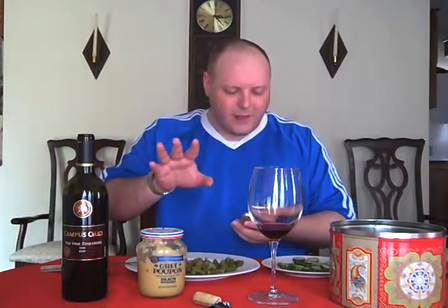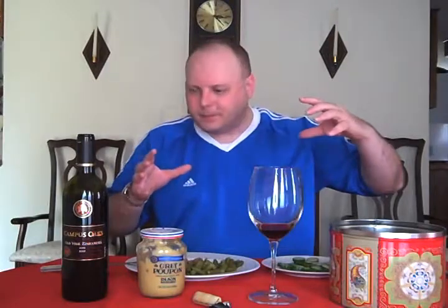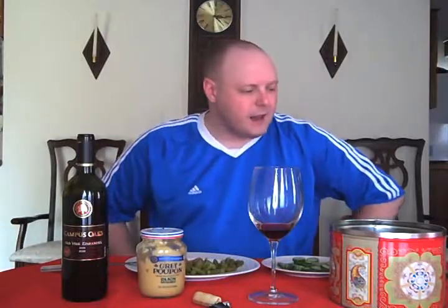The Lodi area is really known for its Zins. They plant other varietals, but it's really kind of Zin country. It's in the central region or central valley, and it stretches for quite a while in California. Take the central coast and then you've got the central region right next to it just inland.